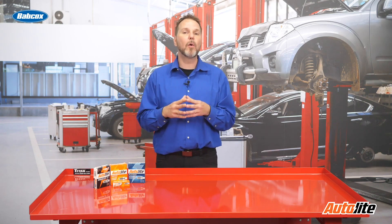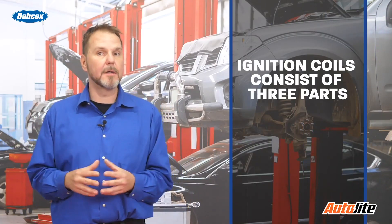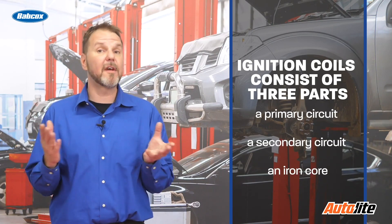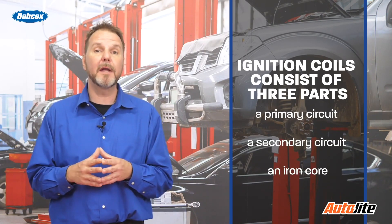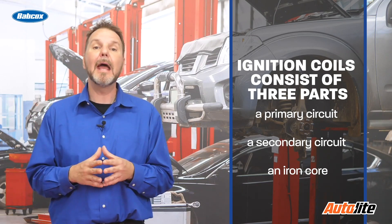Some systems will need only one coil to do this. However, most late model vehicles use an individual coil for each cylinder. Ignition coils consist of three parts: a primary circuit made up of several hundred turns of primary winding, a secondary circuit with many thousand more turns, and an iron core.